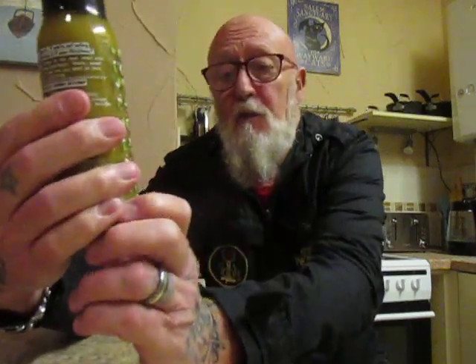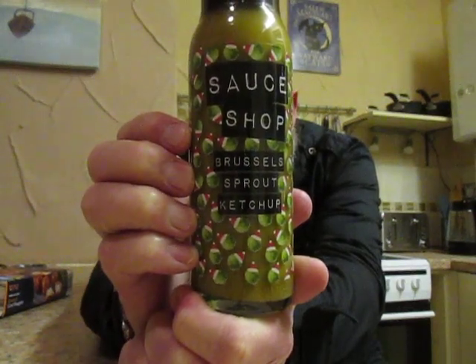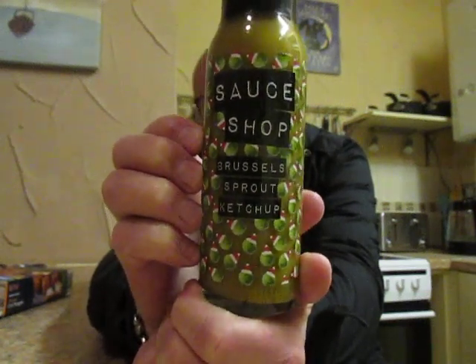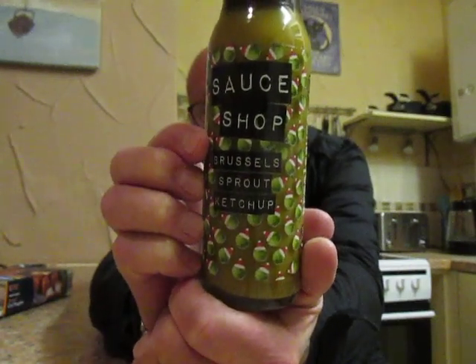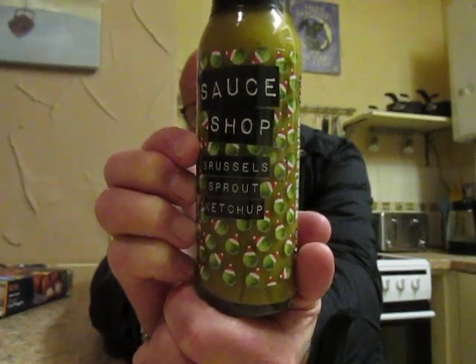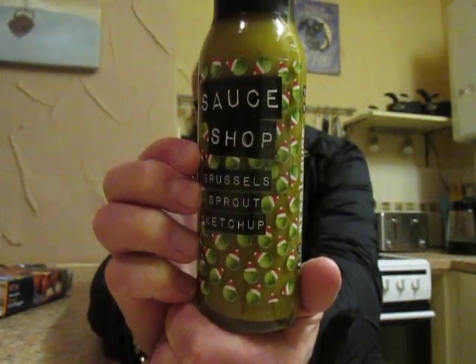This is £2 from Asda — it's from the Sauce Shop and it is Brussels sprout ketchup. 'Take your Christmas dinner to the next level with the ultimate Christmas condiment — sharp, sweet and lightly spiced, and one that you'll want on that turkey and stuffing.' Ingredients are Brussels sprout 61%, sugar, white grape vinegar, onion, salt, garlic and spices. Shake well before use and store in the refrigerator, use within 12 weeks.